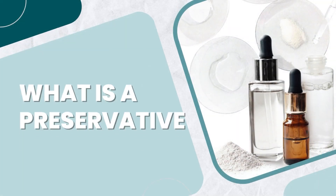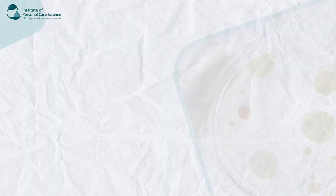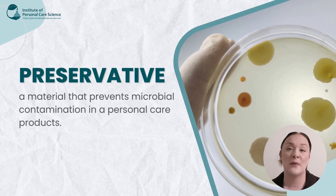Now if you're wondering what a preservative is and what they do in personal care products, they are a material that prevents microbial contamination. So really important in your formulas, especially if it contains water.